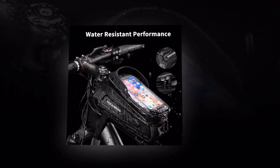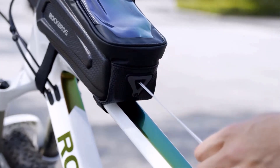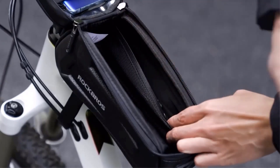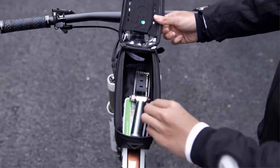Thanks to its waterproof construction, this bag keeps your belongings safe and dry even in challenging weather conditions. The quick-release mechanism allows for easy installation and removal, making it convenient for on-the-go cyclists. The 6.5-inch phone case included with the bag can be used separately, providing you with a versatile accessory for your cycling adventures.